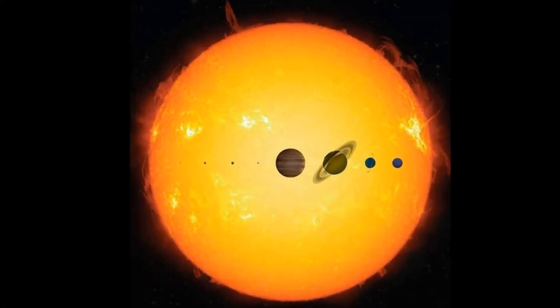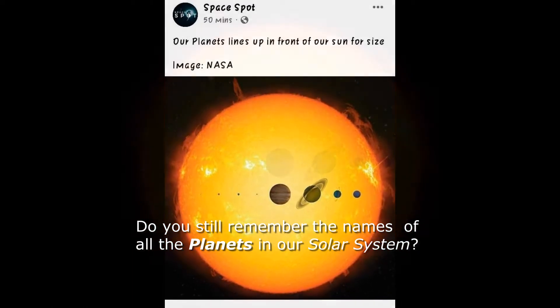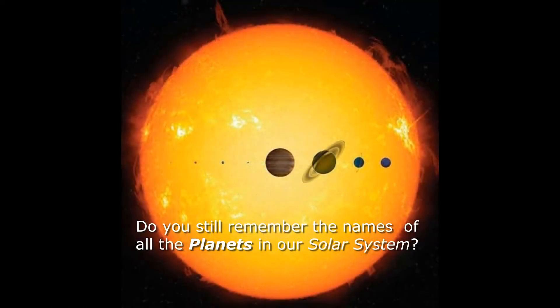Do you still remember the names of all these planets in our solar system? Let me know in the comments below.